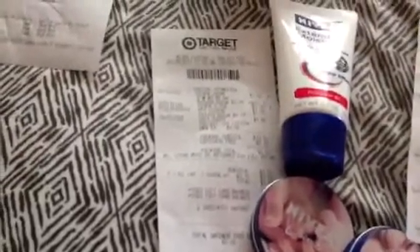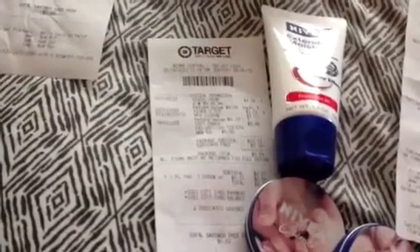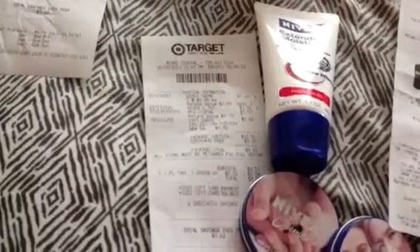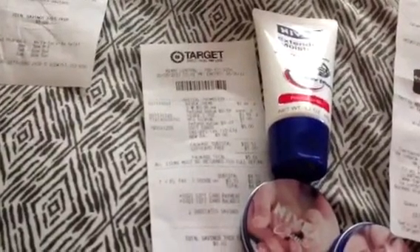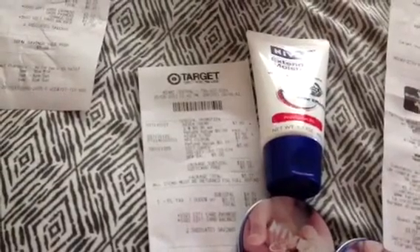The total for the Nivea Cremes — the two of them — was $1.92. The Nivea Lotion right there was $3.59 minus the dollar off coupon. My total was $4.51. I had a $5 gift card. They scanned it, it came to $4.51, and I had change left on the gift card. So that's how that happened.